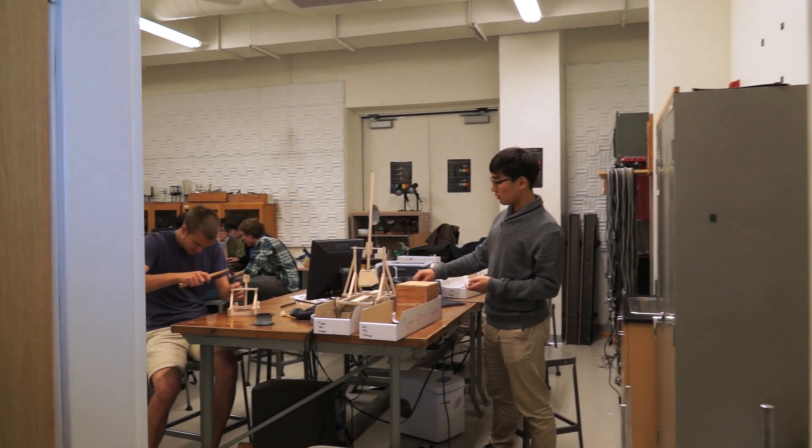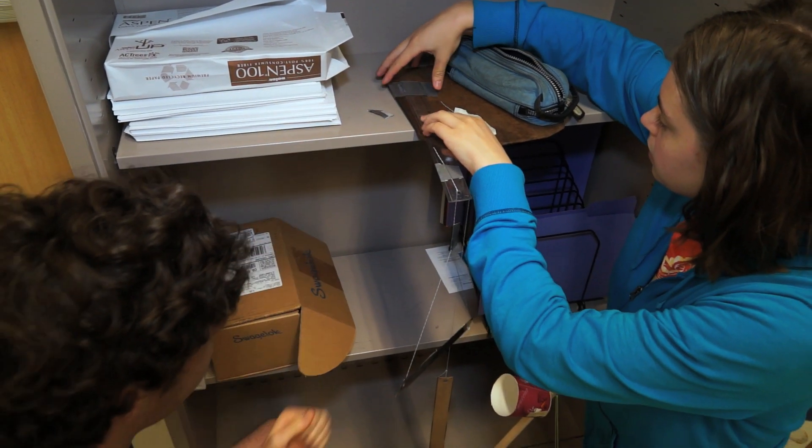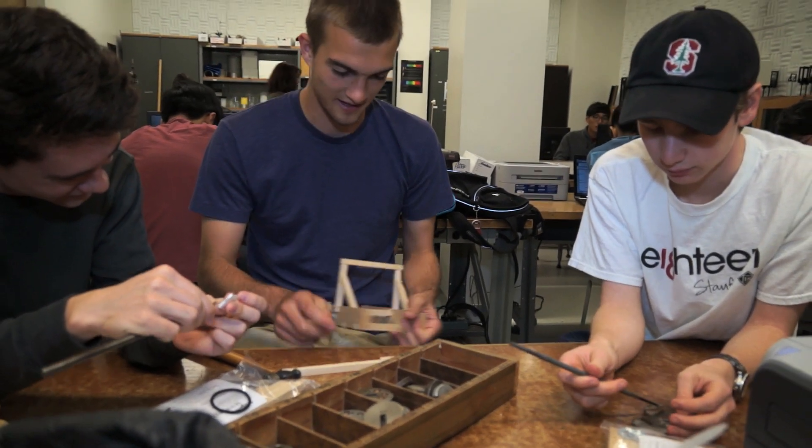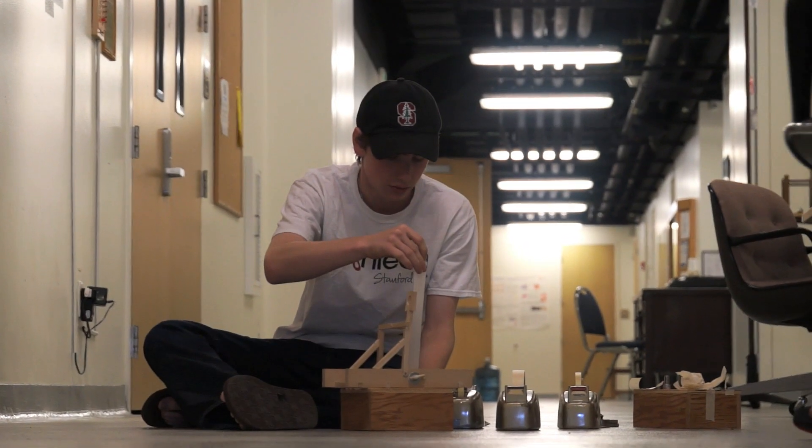I'm trying to create the opportunity for students to design their own research question and have the experience of figuring out what kind of evidence they need and what kind of apparatus they need to build in order to answer the research question they've posed. It's much more fun to explore and create things, and that's also much more like what real scientists actually do. I wanted to give students that experience as early an age as possible.